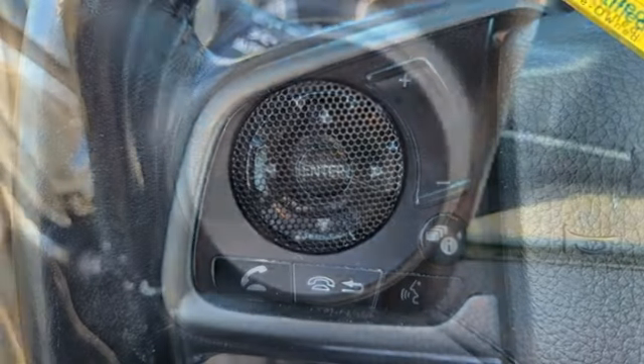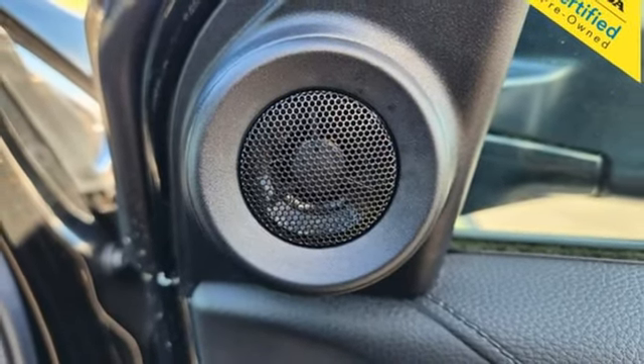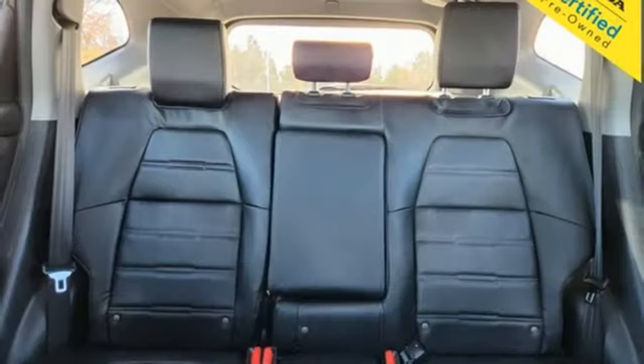Also included: doors and push-button start proximity key, external memory control, express open and closed sliding and tilting sunroof, four-wheel drive, and streaming audio.